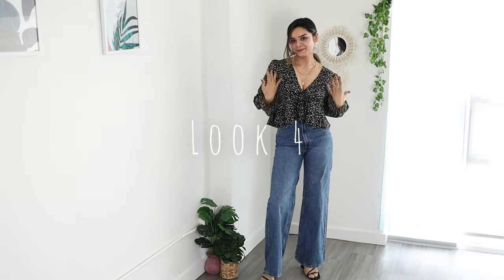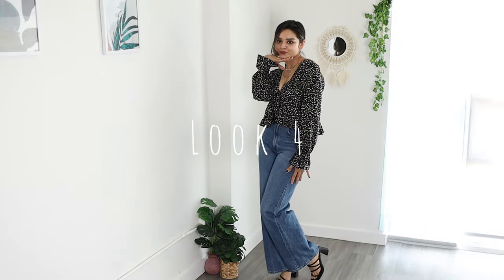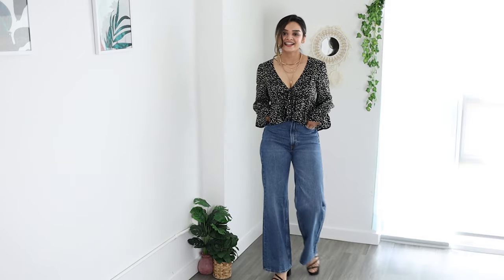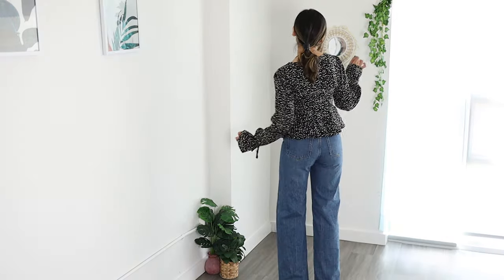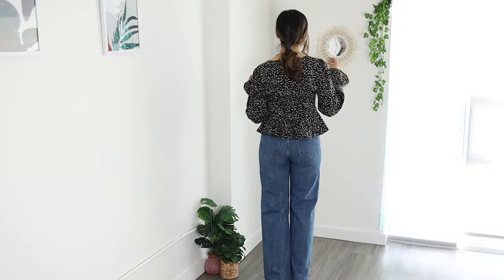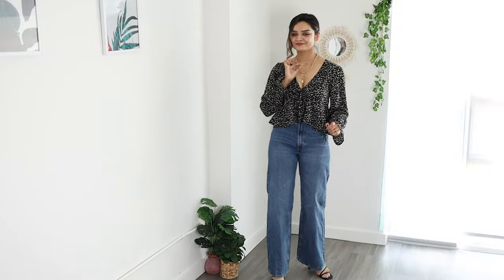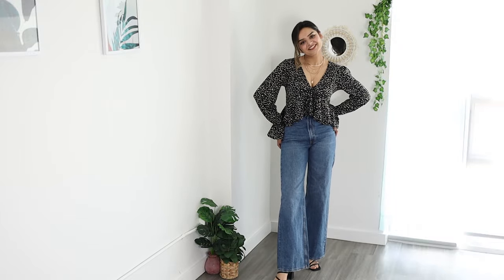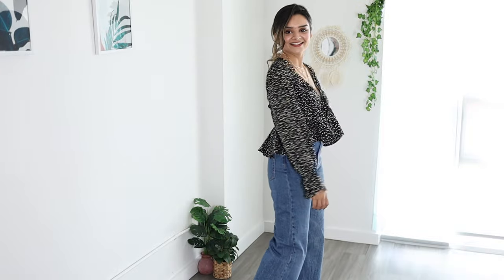Another technique to style wide leg jeans is to wear a peplum top or something with flares. For example, this top has flared sleeves which draw your eyes away from your height. An added benefit is the v-neck, which gives some breathing room to your upper body. I'd suggest adding accessories like a minimalistic necklace to complete the look. This is one of my favorites — I love the ditzy print and how well it fits me, and its unique design complements my body shape.